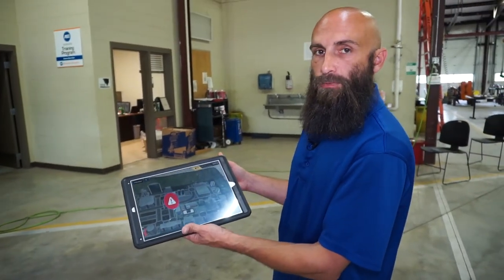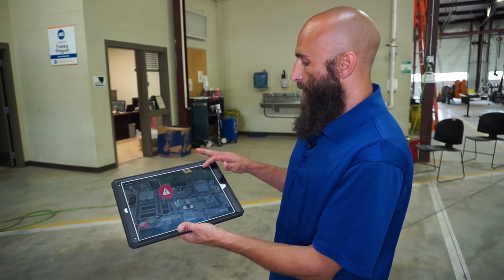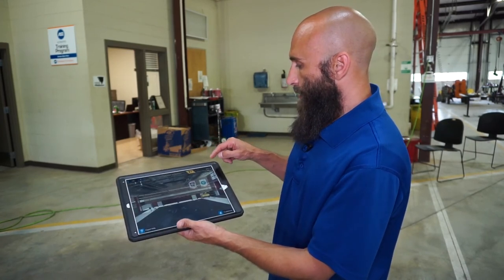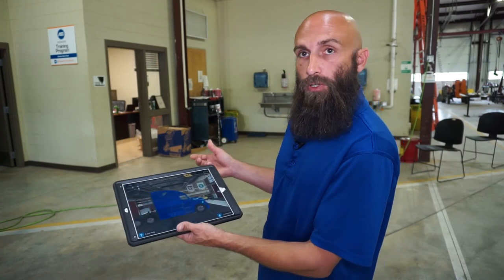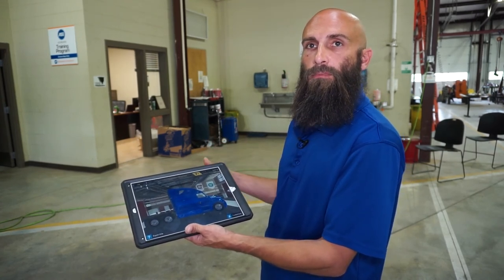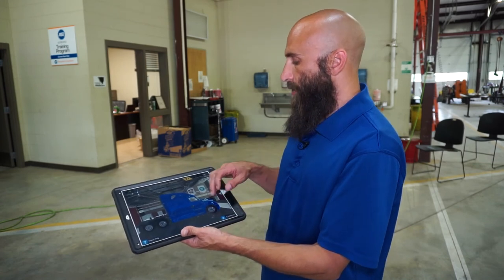As you do these repairs, you advance to different levels and get paid for each repair you make. Once you've accumulated enough, you can start upgrading your trucks — you can change the paint and upgrade different components on them.